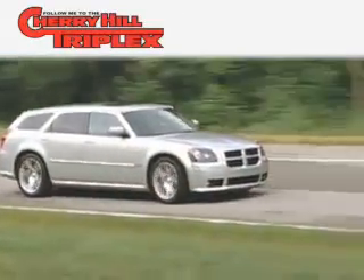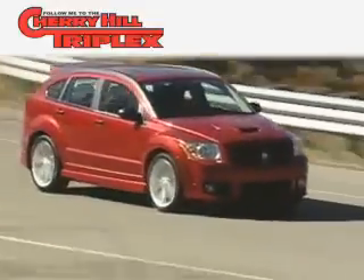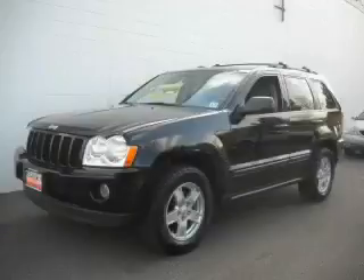Another fine vehicle offered by Cherry Hill Triplex. This is a 2007 Jeep Grand Cherokee — a vehicle with safety, comfort, and space.